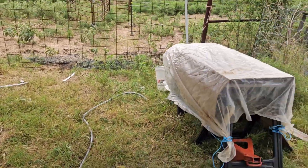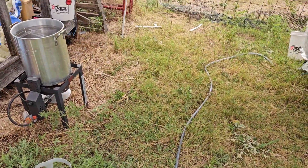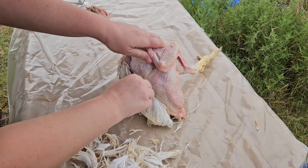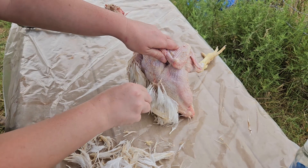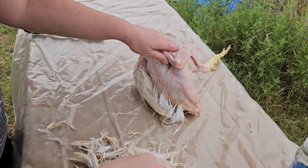Ready to slaughter some meat birds — their time has come. They've got like tiny but chubby little bodies.